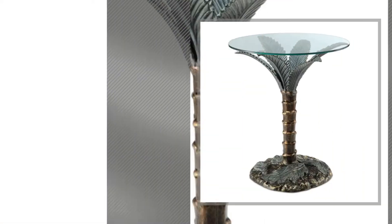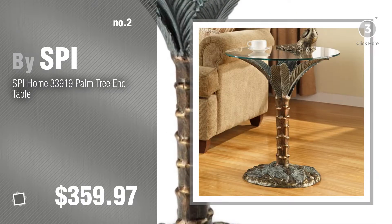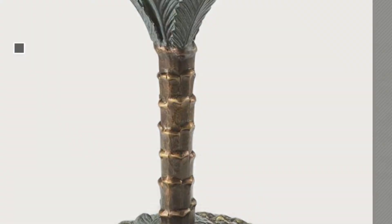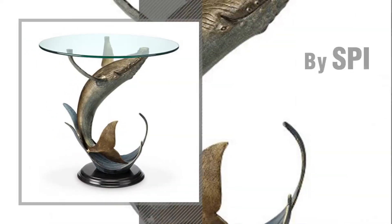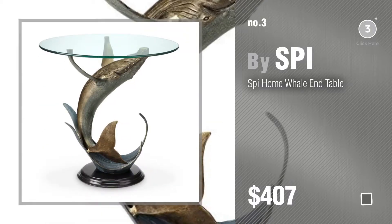Number 2, another great product by SPI. Number 3, for more info about these great end tables, just click this circle.